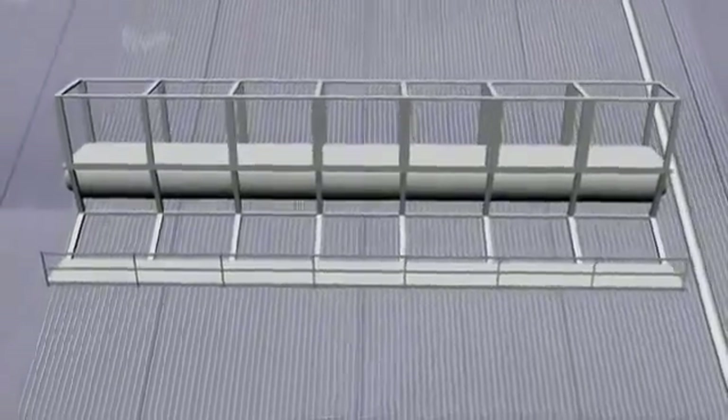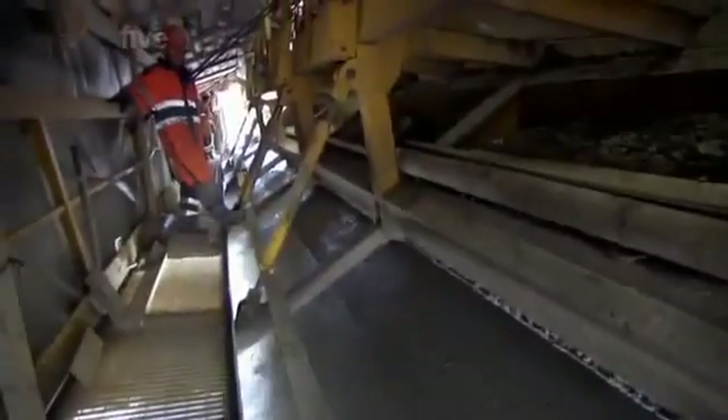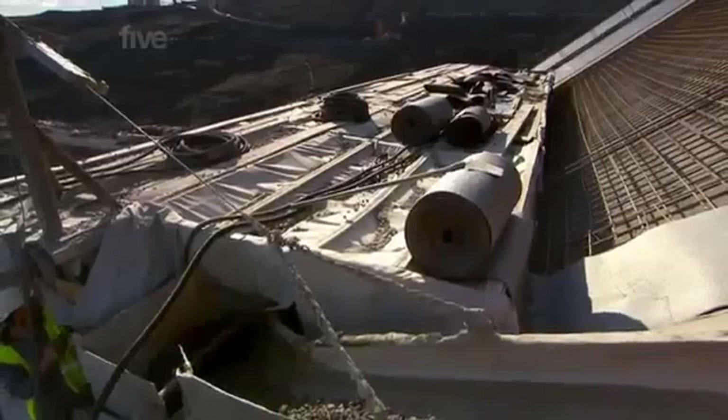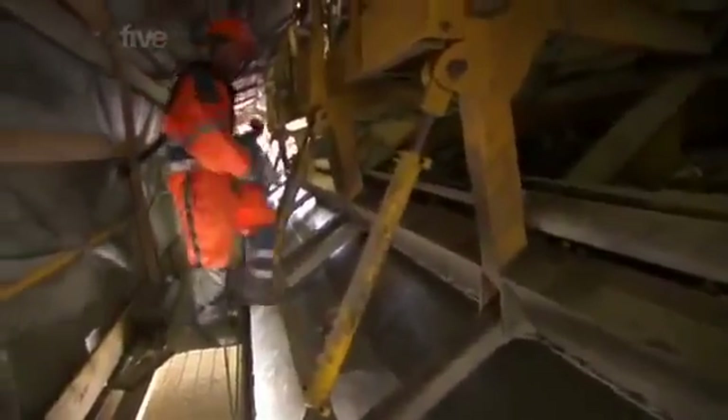The slip form is a structure custom-made for every single dam of this type, because you need to take into account the slope, the width of the face slab, and the length of the pores to be formed. It's pulled up the slope by two winches while being fed with truckloads of wet concrete. The slip form leaves a constant thickness on the face slab with a smooth finish. Workers on a platform inside smooth out any imperfections. But once in motion, this giant machine can't stop — if it did, the face slab wouldn't be flawless and there would be a danger of cracks. So the machine works night and day, covering a strip 60 metres long in one continual pour.